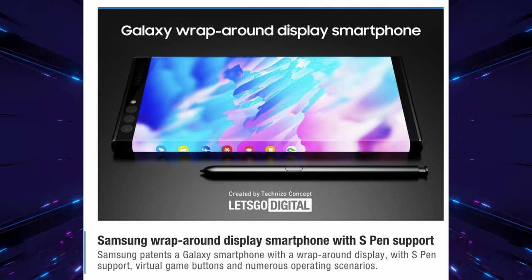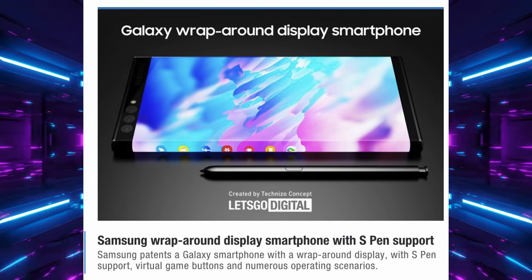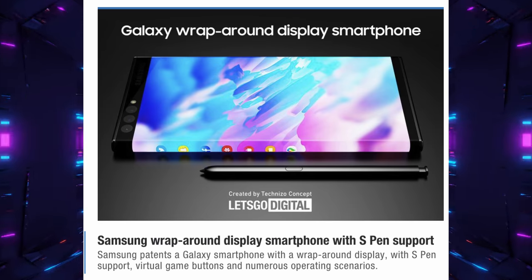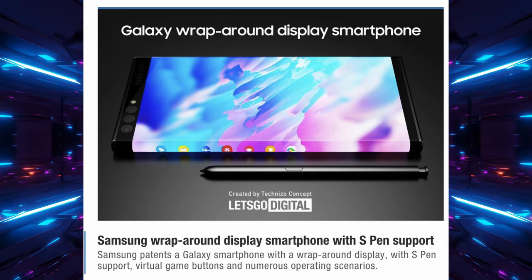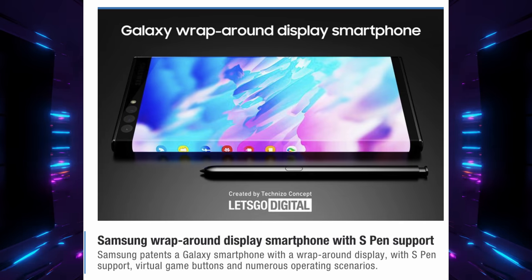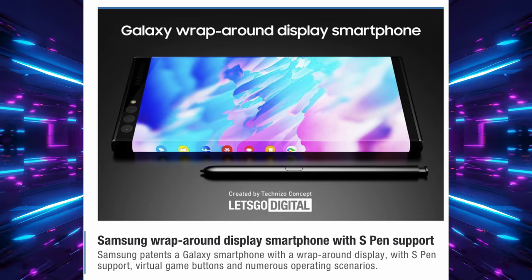Next up is a really cool device, and I love the future of where phones can go. We've kind of seen this in the past and it's just something that's popping up again. It is a wraparound display from Samsung for their Z Fold line — more so the Fold line than the Flip. Samsung has patented a Galaxy smartphone with a wraparound display with S Pen support, virtual game buttons, and numerous operating scenarios.